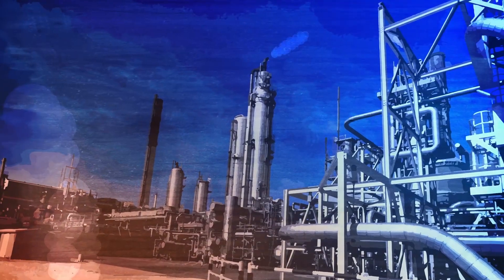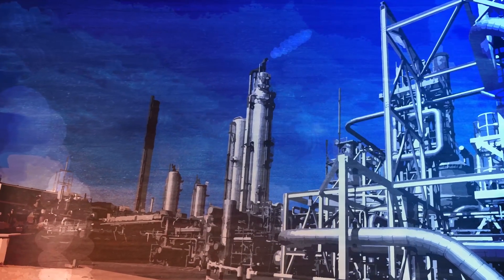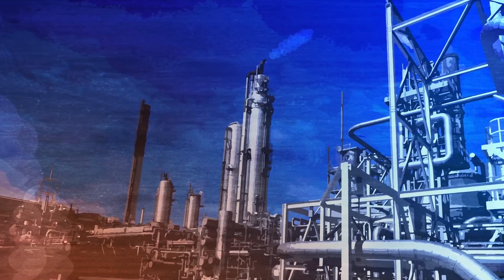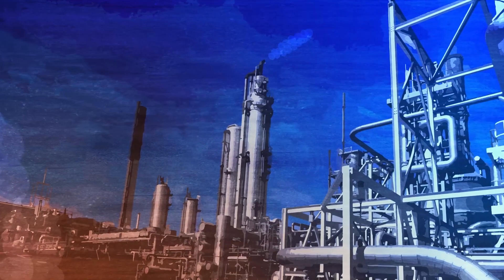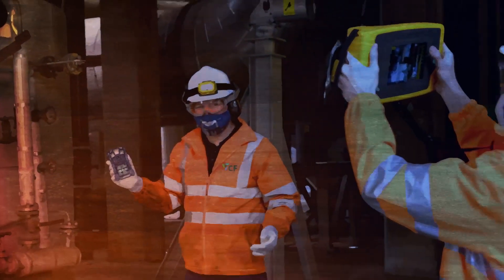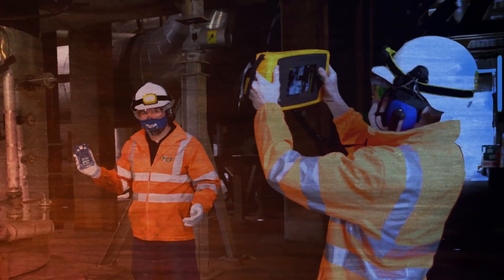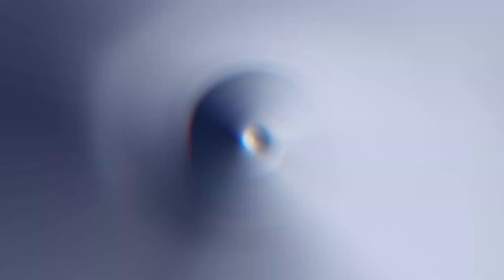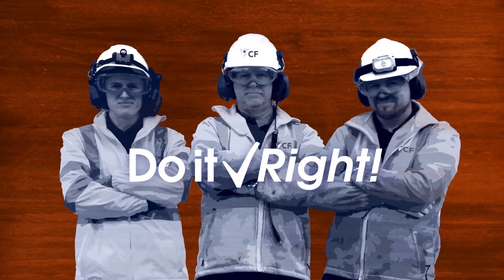Using this equipment ensures our site employees and the environment are kept safe. When critical tasks are complex and challenging, they have a big impact on site operations. With the Sonic Imager, the team at Ince has drastically improved the efficiency, accuracy, and responsiveness to leak detection, showing what it means to do it right.